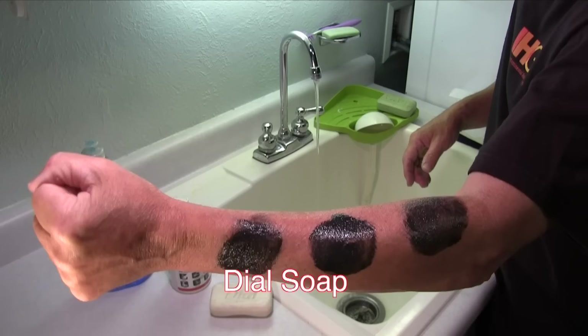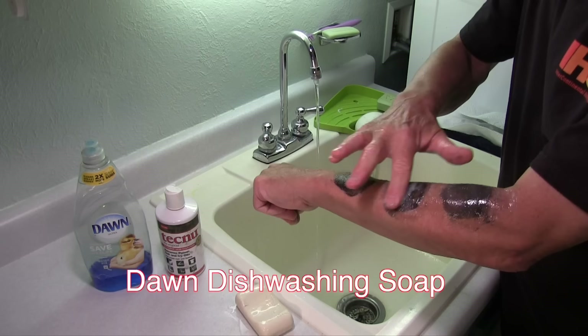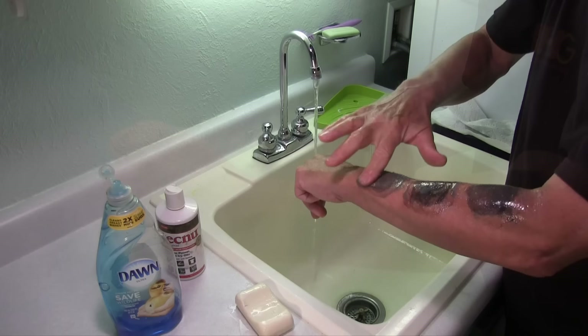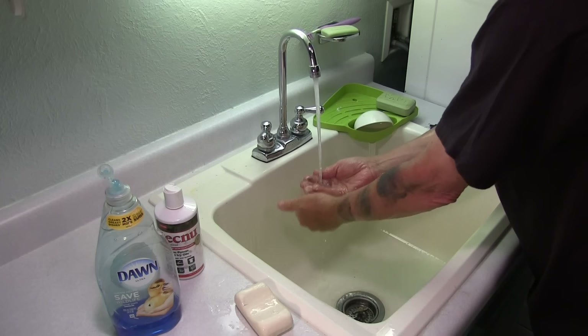Here I demonstrate three different cleaners on my arm: plain old Dial soap, Tecnu poison ivy cleaner, and Dawn dishwashing soap. I rubbed all three cleaners onto a spot of grease and then waited two minutes per the recommendation of the Tecnu manufacturer. Next, each was rinsed off with lukewarm water. Notice — soap was not as good as the Tecnu, which was not as good as the Dawn. But none were able to remove all the grease on their own.